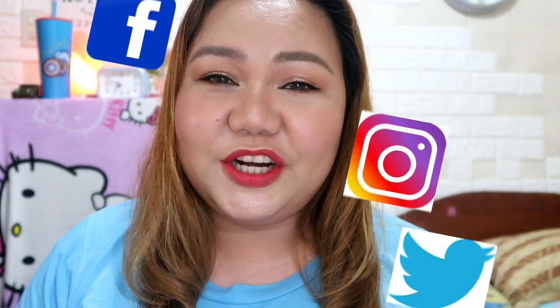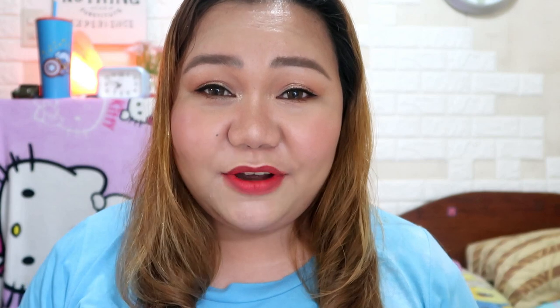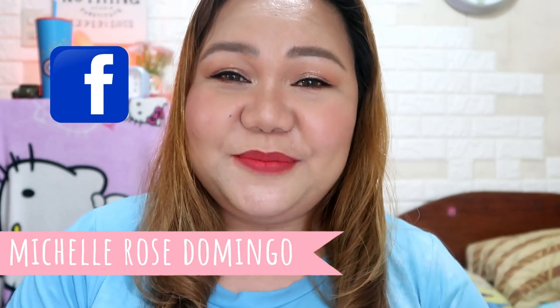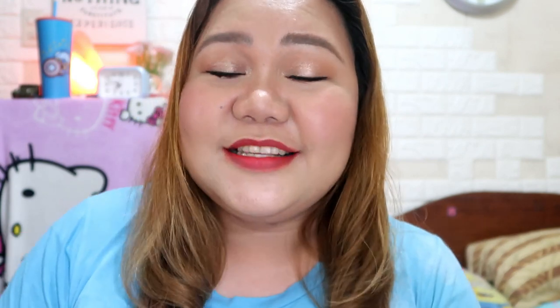So if you do, please like this video, share this video to your friends, and of course subscribe to my channel. You can also follow me on my social media — Facebook, Twitter, and Instagram. My name is Ice Domingo. You can also follow me on my personal Facebook account which is Missha Rose Domingo. I'm hoping that I will see you there. Magkita-kita tayo sa ating mga susunodong video. Bye!